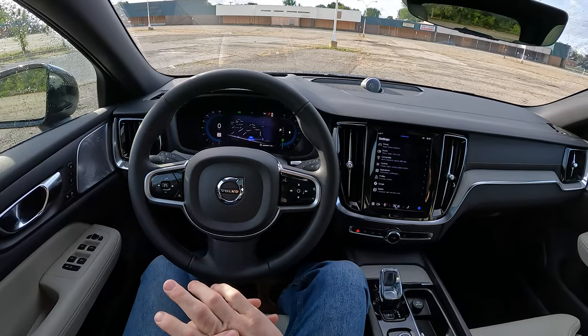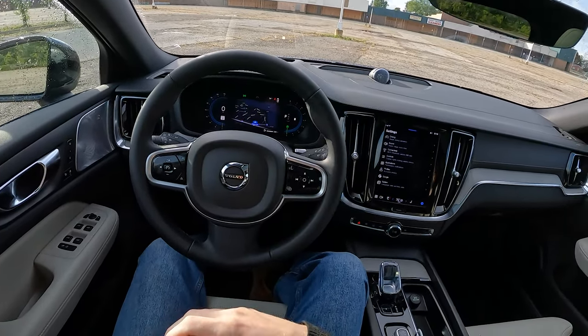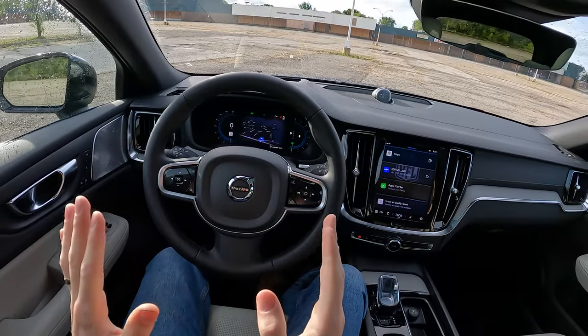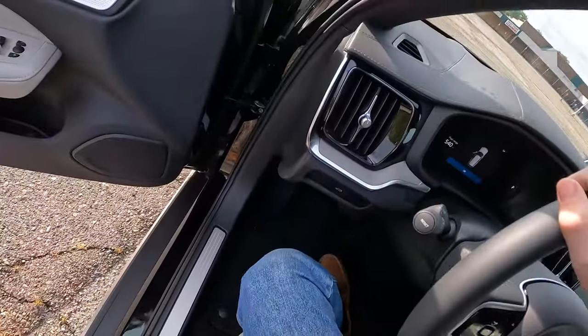Hey everybody, it's Charlie from Daily Motor, and today we're going to go for a quick drive in Volvo's V60 and talk about why I love using Volvos and driving Volvos and having Volvo vehicles for our highway road trips. Before we get started, let's hop out and take a quick look at this car.